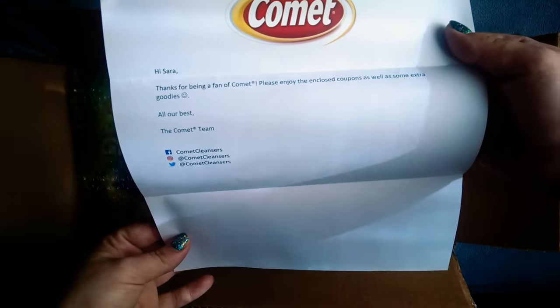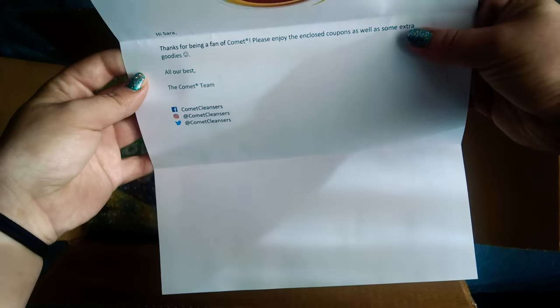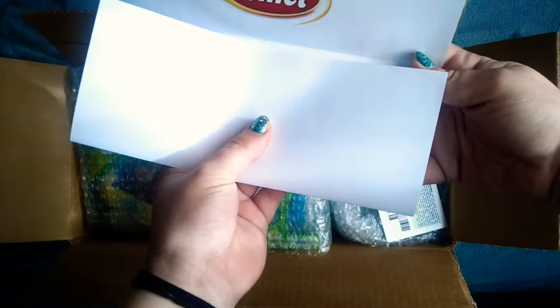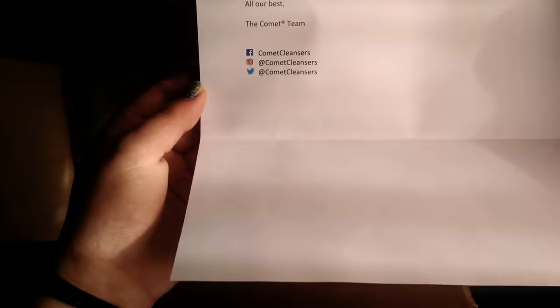So they gave me this little note. It just says, Hi Sarah, thanks for being a fan of Comet. Please enjoy the enclosed coupons as well as some extra goodies. All our best, the Comet team. And then it has their social medias right here.